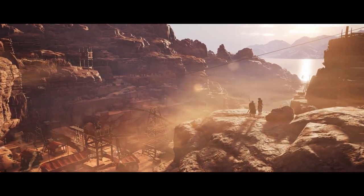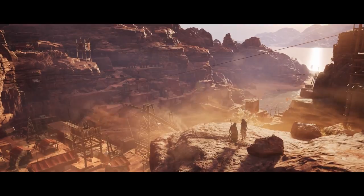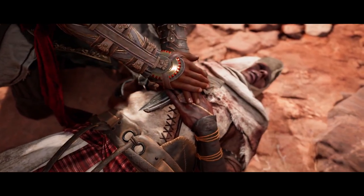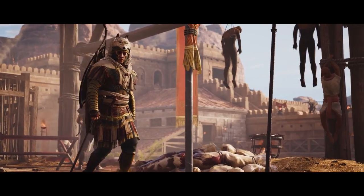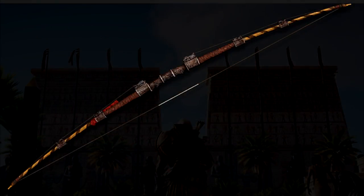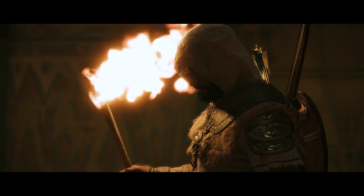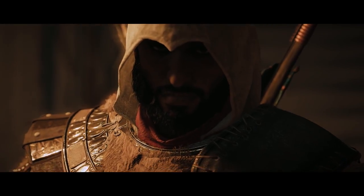The exclusive Twitch drops in-game reward for watching the AC community stream will be rewarded to viewers after watching for approximately 20 minutes. The weapon you can get is the Hemet bow — shown on screen now. The reward will automatically be added to your linked Ubisoft account. It's available on all platforms: PC, PlayStation, and Xbox One. Just make sure your account is linked with the console.